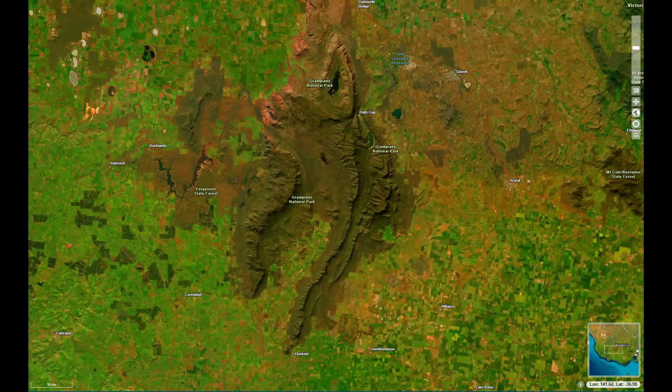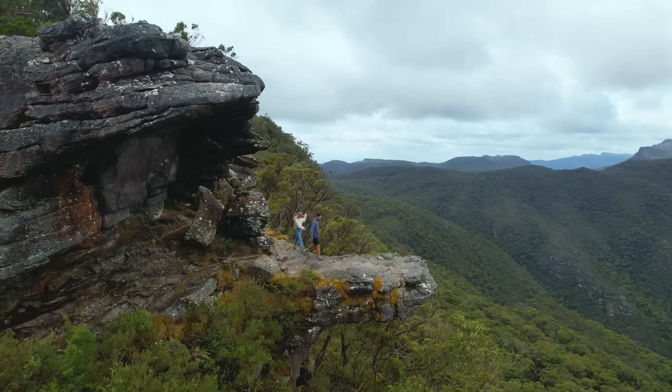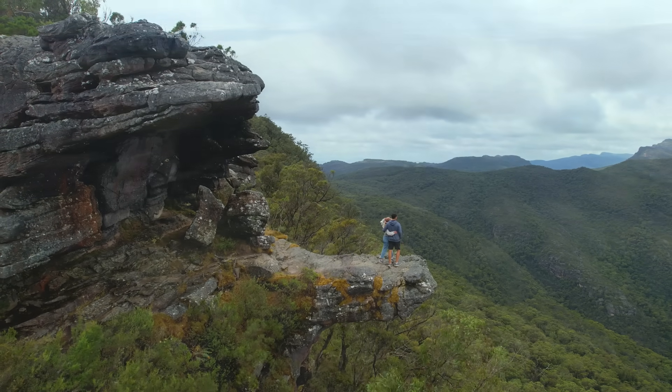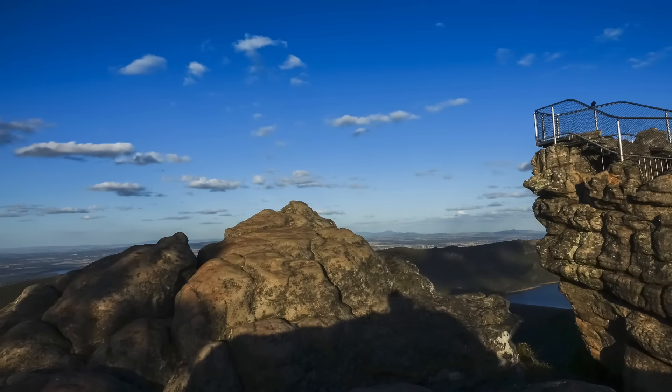The Grampians range consists of three main ridges running roughly north-south, each a proud remnant of the ancient fold belt. From west to east they are the Victoria range, the Serra/Mount Difficult range forming the central and largest spine, and the Mount William range to the east. Among the most notable geological features are the towering sandstone cliffs and escarpments that define the Grampians' look. The Balconies lookout sits atop a protruding ledge of resistant sandstone that has been undercut by erosion, creating a natural balcony, while the Pinnacle in the Wonderland range is a high viewpoint where you can literally stand on the upturned edge of a sandstone bed.